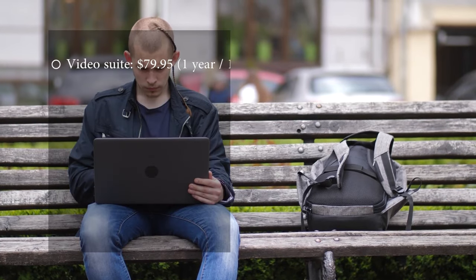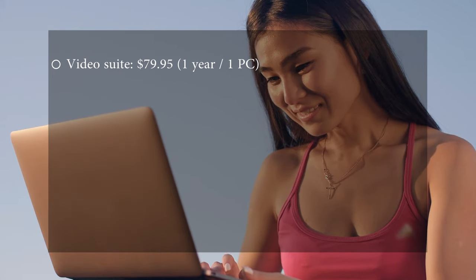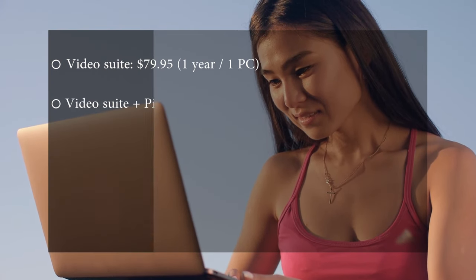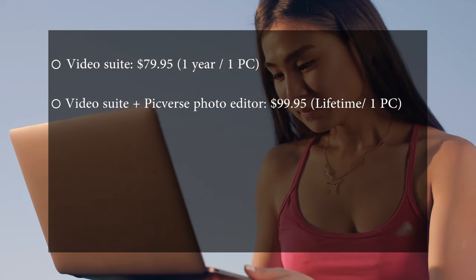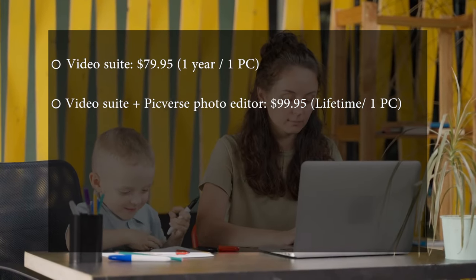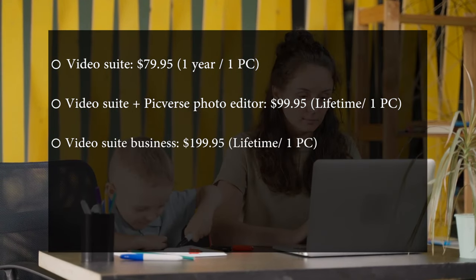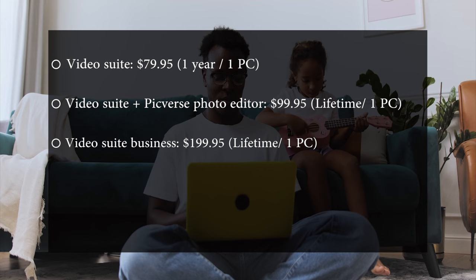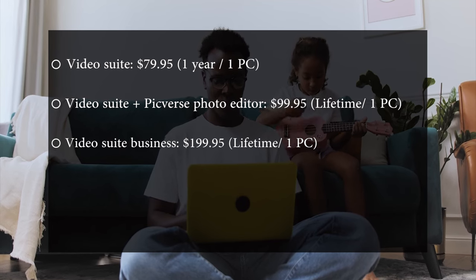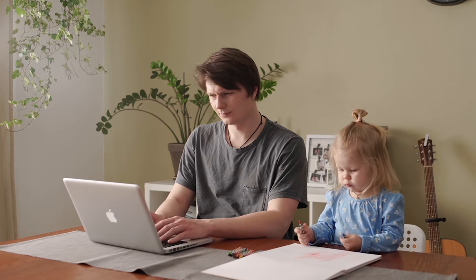Pricing: The Video Suite is $79.95 for one year per PC. The Video Suite Plus with photo editor is $99.95 as a lifetime license per PC. The Video Suite Business is $199.95 as a lifetime license per PC.